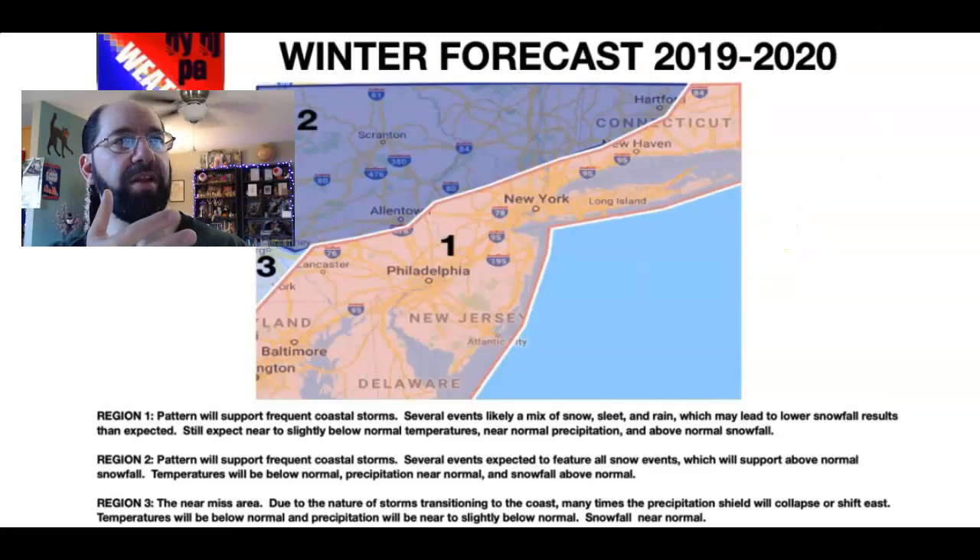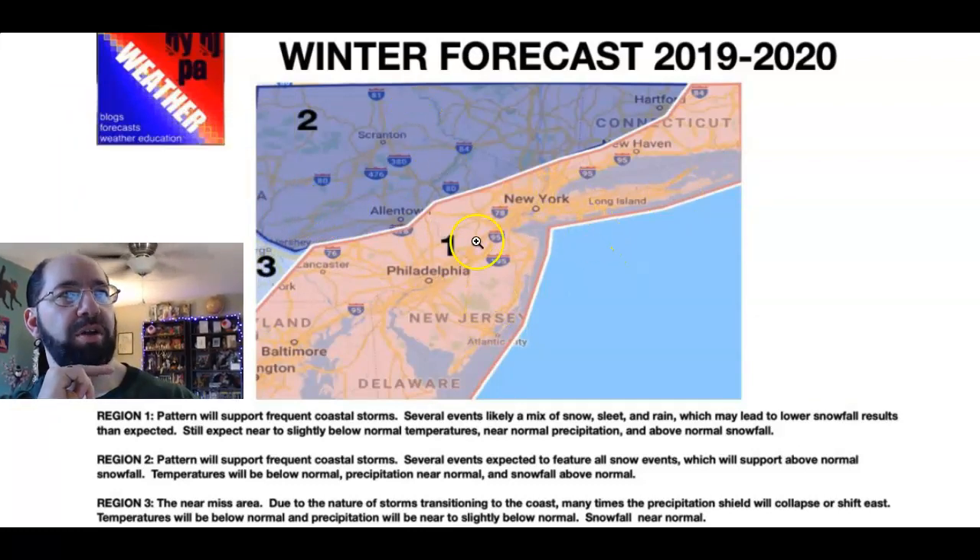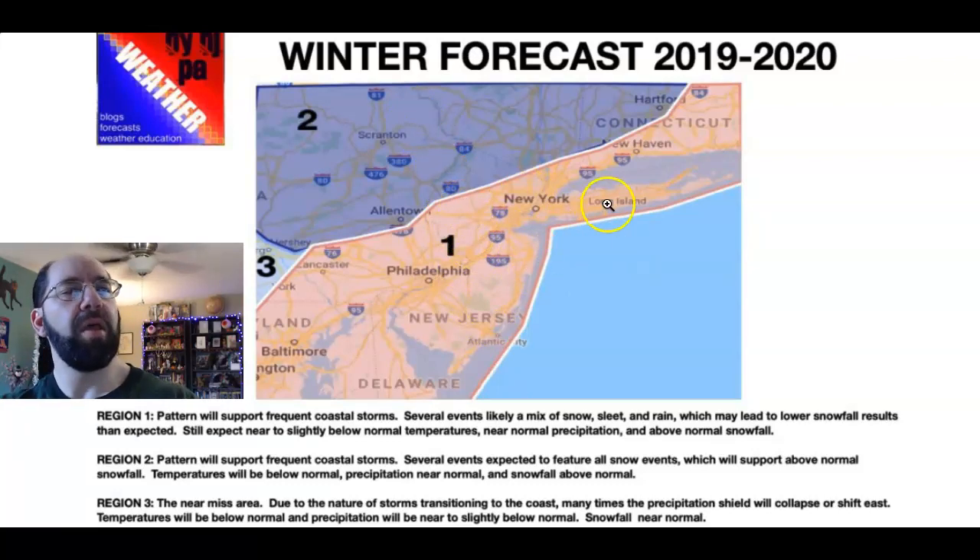Closer to home, we're looking at three regions: one, two, and three. Regions one and two are based on the expectation of a lot of Miller B storms. There's a potential for above normal snowfall but it's not guaranteed, because of the uncertainty of when these storms transfer to the coast, the type of high-latitude blocking in place, and the general volatility in these forecasts. You're going to see several events with a mix of snow, sleet, and rain — and back again — a hodgepodge of precipitation types. But there's also the potential for some very impressive heavy snowfall events, so we're expecting near to slightly below normal temperatures, near normal precipitation, and the potential for above normal snowfall.